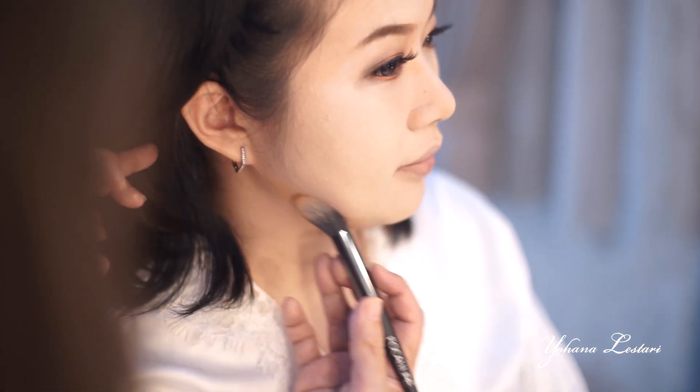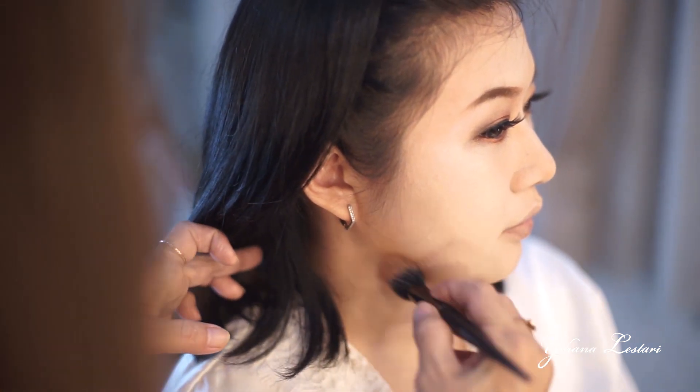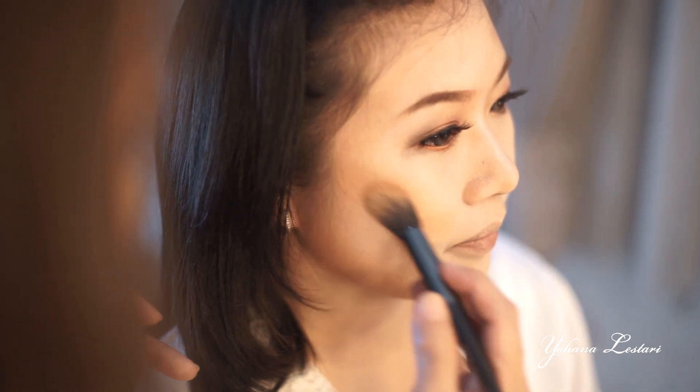Bronzer ini juga saya gunakan untuk bikin rahang kita itu lebih kelihatan tirus — kadang wanita lebih suka muka kita menjadi tirus. Gunakan bronzer untuk membuat shading, mengurangi dan menutupi kekurangan kita. Bronzer juga bisa digunakan untuk shading di tulang pipi, sebelum pemakaian blush on.